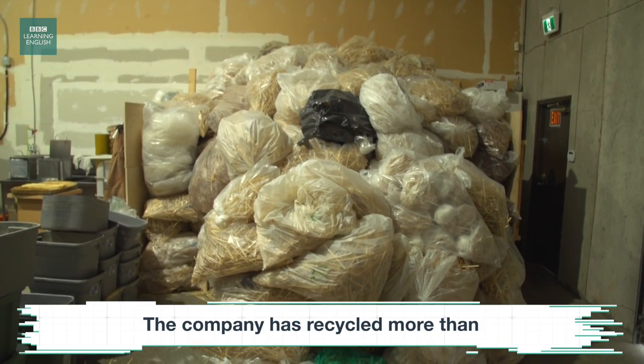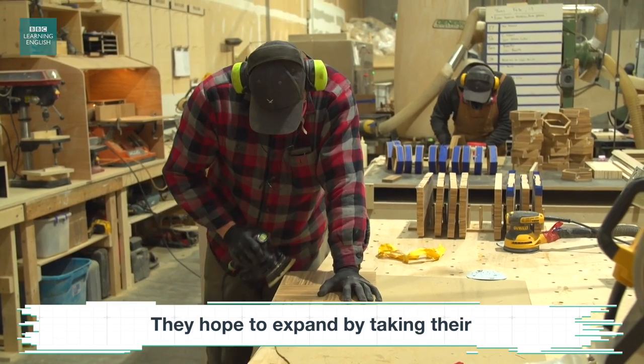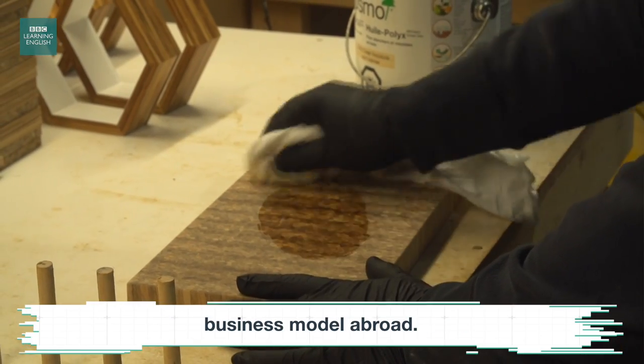The company has recycled more than 25 million chopsticks to date. They hope to expand by taking their business model abroad.